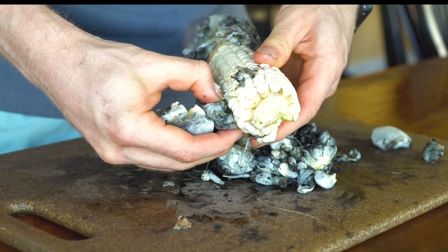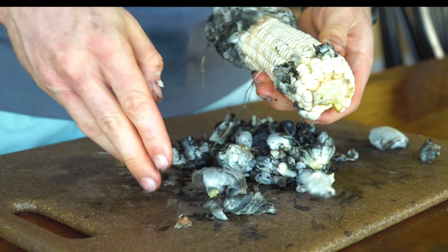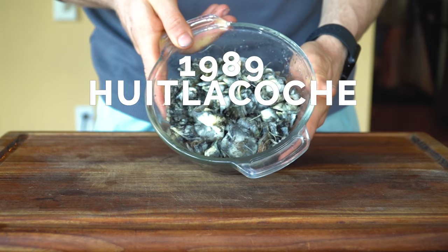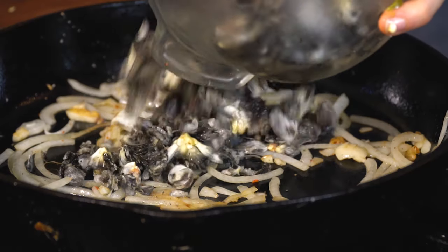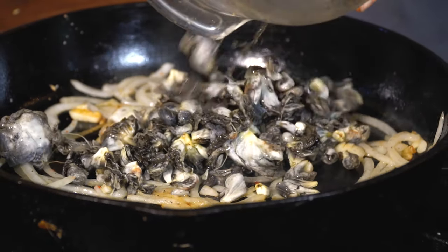Another cool fact is that in 1989, Chef Josefina Howard served an all-Huitlacoche dinner at the James Beard House. If it's good enough for the James Beard Foundation, it's good enough for me.